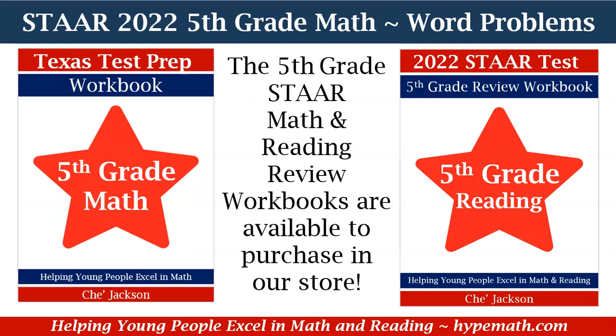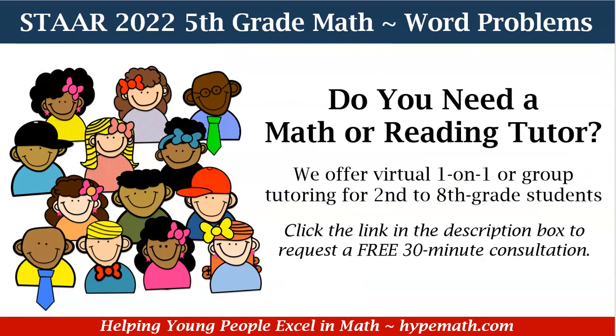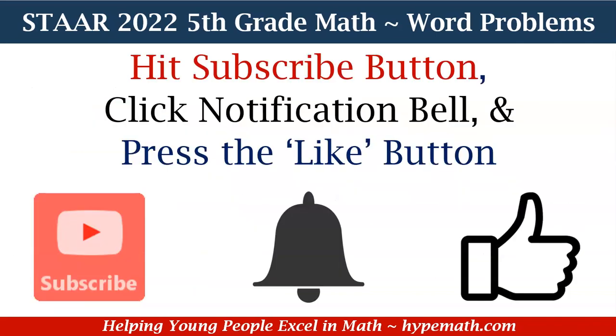We have our fifth grade math and reading review workbooks available for purchase in our store — the links are in the description box so you can grab yours today. We also offer virtual one-on-one and group tutoring for second to eighth grade students. Parents, there's a link in the description box to sign up for a free 30-minute consultation. Don't forget to hit that subscribe button, click that notification bell, and press the like button.